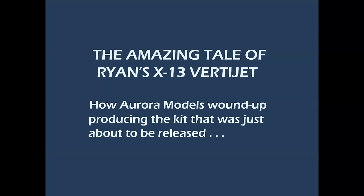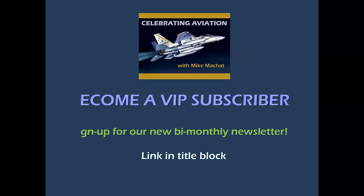How Aurora Models wound up producing the kit that was just about to be released by Revell. Really? Yes, we're going to tell you the story.